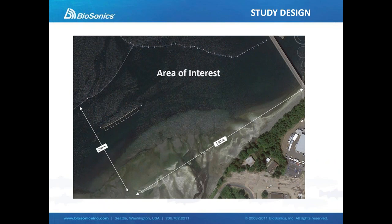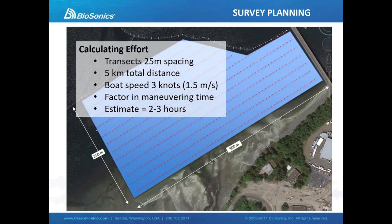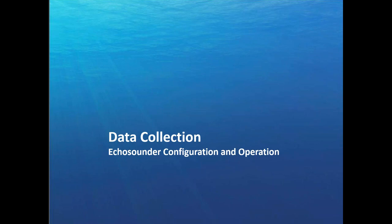We're looking at how to calculate the effort that will be required. If we consider this fairly simple study area, roughly 260 by 500 meters, with transects spaced 25 meters apart, we know our total distance, we know our boat speed, and we can very easily estimate that it's going to take less than three hours to survey this study area. Once we have our transect plan designed — and Biosonics is quite willing and able to offer suggestions and resources on study design — we have a number of papers available and can provide guidance on how to space transects to meet your requirements.